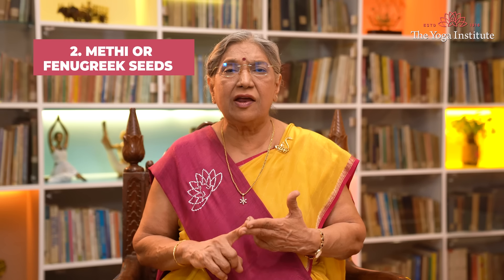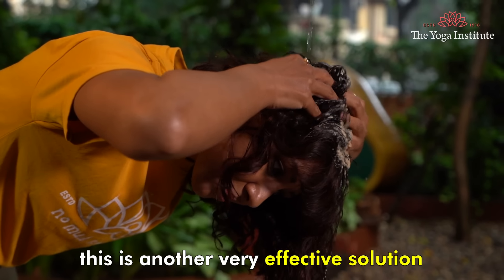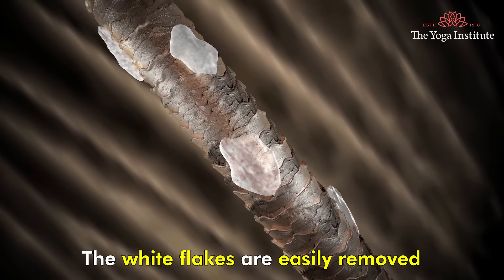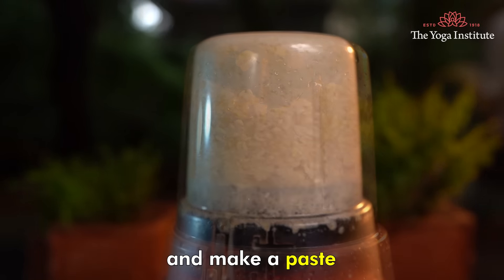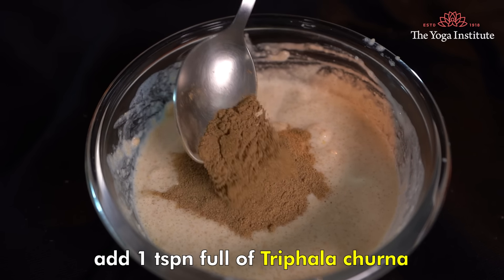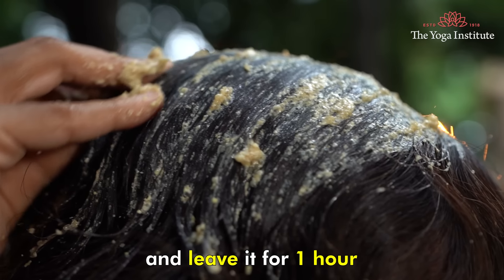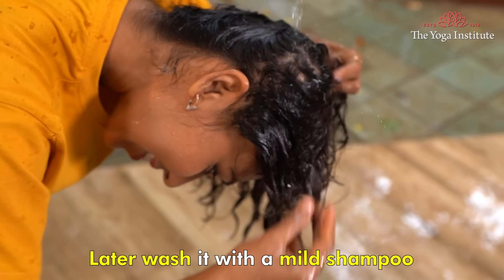Second, Methi or fenugreek seeds. This is another very effective solution to fight dandruff. The white flakes are easily removed from the scalp. Soak Methi seeds overnight and grind the seeds to make a paste. Add this paste with curd and add one teaspoon of triphala churna. Apply this mask to your scalp and leave it for one hour. Later, wash it with some mild shampoo.